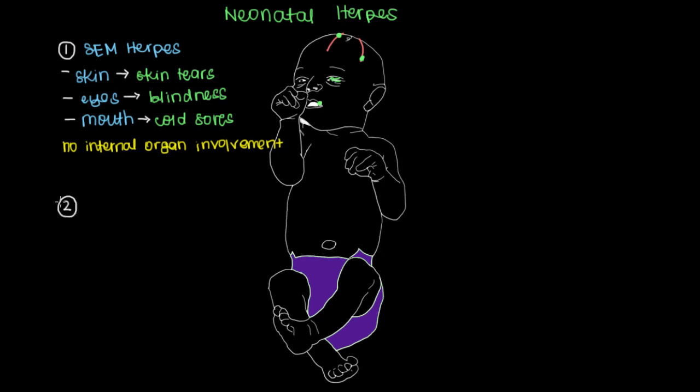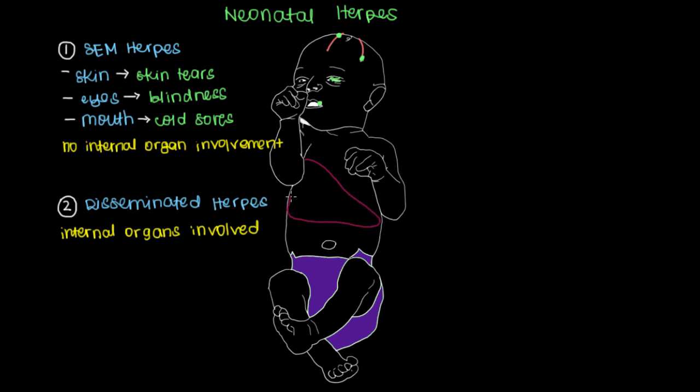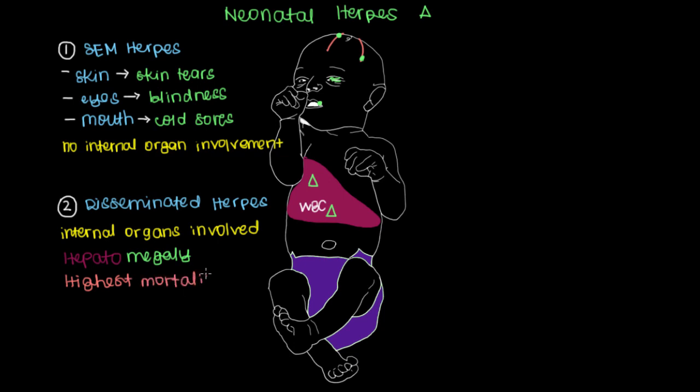The next level of neonatal herpes is referred to as disseminated herpes, which, as the name suggests, is disseminated more throughout the body, meaning internal organs are now involved. The organ most commonly affected is the liver. The herpes virus spreads to the liver, and white blood cells fight the herpes virus there, causing the liver to swell with the incoming white blood cells and resulting fluid — a condition called hepatomegaly, meaning large liver. Of the three types, disseminated herpes has the highest mortality, or the highest rate of death associated with it.